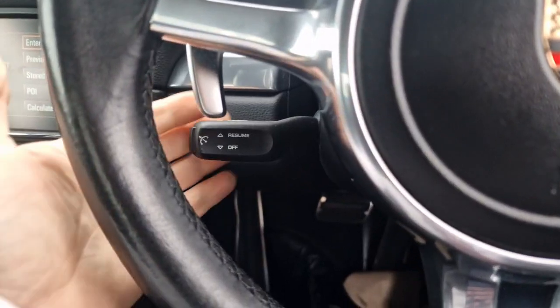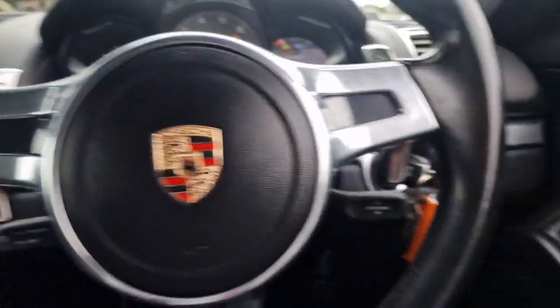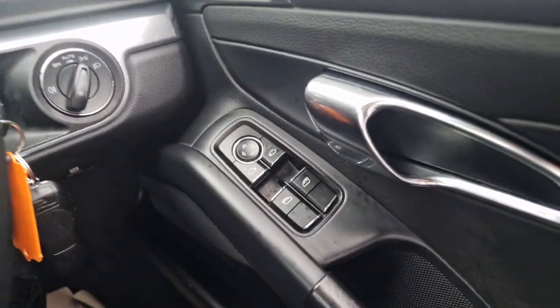The little stalk on the left is for your cruise control and your speed limiter. You've got your flappy paddles, your automatic lights, power folding mirrors, and electric windows.